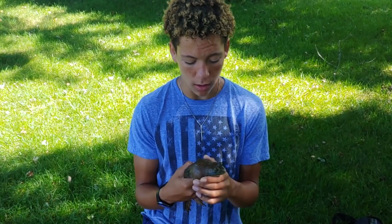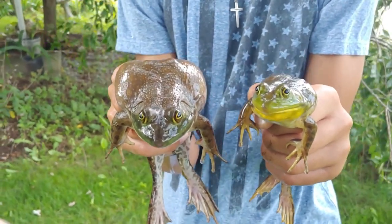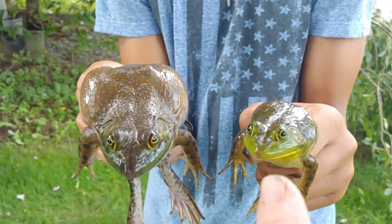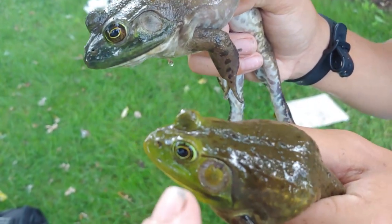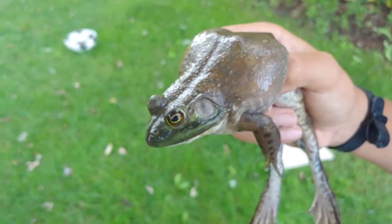Like many other reptiles, the female bullfrog is much larger than the male. Here's a great side-by-side comparison: you can see the female is larger, the male has a yellow throat, the tympanum on the male is much larger than the eye, and on the female the tympanum is about the same size or even a little smaller. The female bullfrog doesn't make a call — that is the male's call.